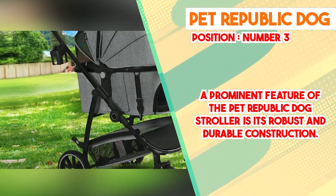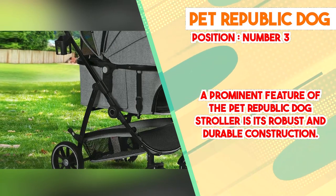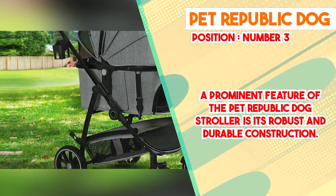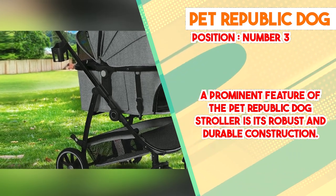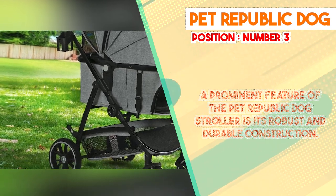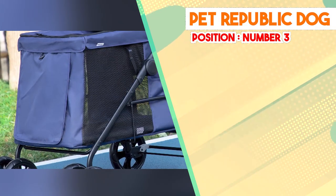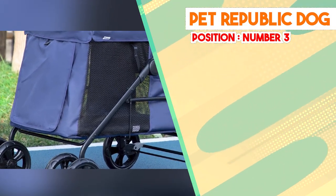The ergonomic design of the Pet Republic Dog Stroller further contributes to its appeal. The interior space is thoughtfully structured to accommodate pets of various sizes, allowing them to sit, recline, and move with ease. This proves particularly advantageous for pets with limited mobility or those in need of extra room to maneuver. The stroller's entry points are also designed for convenient accessibility, streamlining the process of loading and unloading pets.